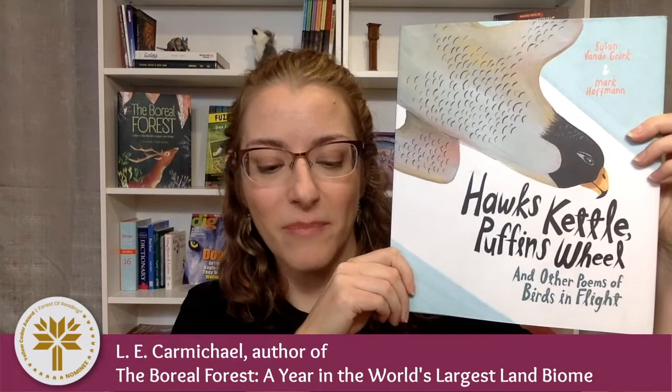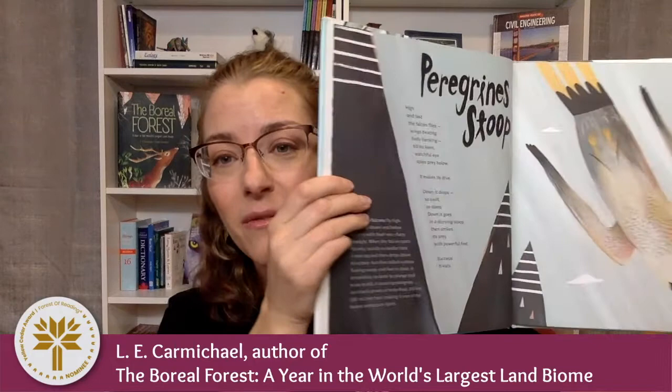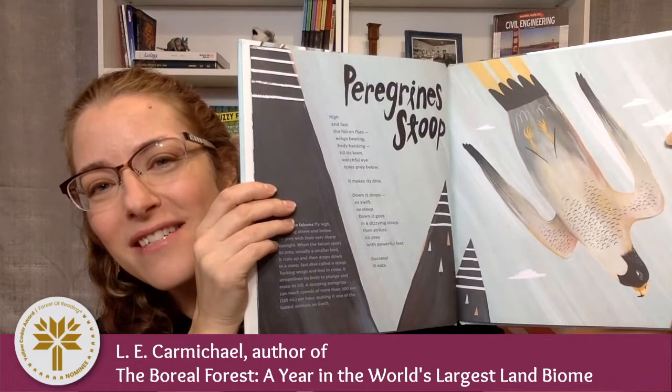One of the first things that I noticed about this book is how beautiful it is. I really love the way the words and the art work together on the page to reinforce the ideas in the book. For example, the way the puffins were wheeling around the sidebar reinforced that idea of going in circles, and it reminded me of the way that dolphins and whales circle around a school of fish. And on the peregrine page, the poem and the bird look like they're diving at the same time, which I just thought was so neat.